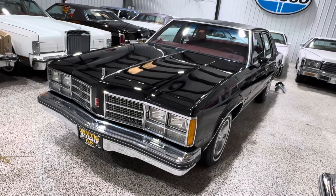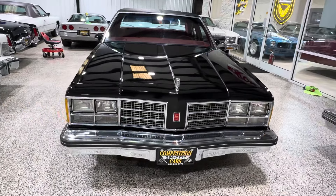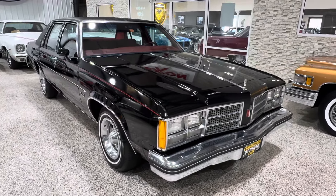Today we have a 1978 Oldsmobile Delta 88 Royale. This is a 14,000 mile car — black car, black top, maroon burgundy interior. It's really nice, very sorted.